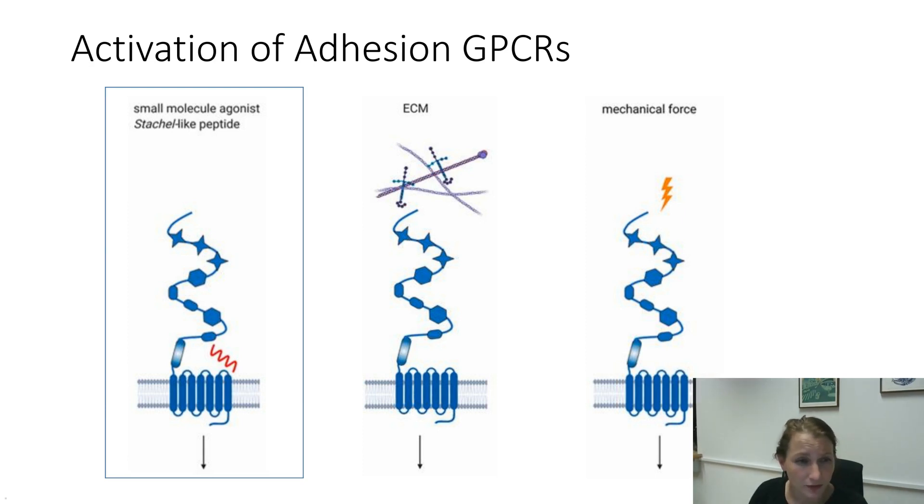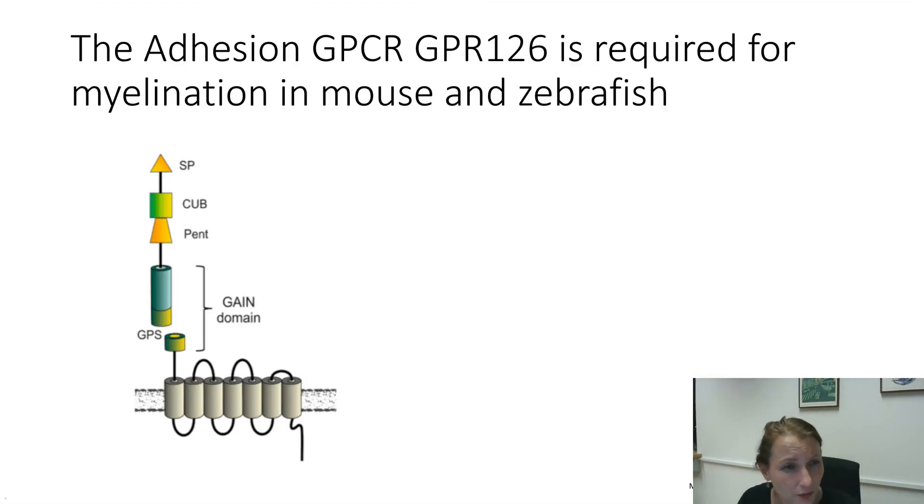I will guide you through this based on one exemplary receptor: the adhesion GPCR GPL126. That receptor has been our pet receptor — basically everything that my group does and that we learned is based on the findings of this specific adhesion GPCR. You see in the figure that it has the classic features of an adhesion GPCR: there is the GAIN domain, functional adhesive domains, a CUB and pentraxin domain, and apart from that, there is the 7-transmembrane domain.